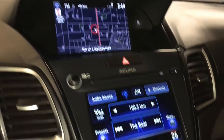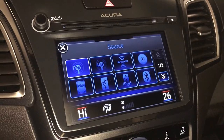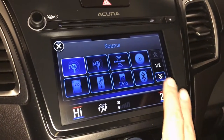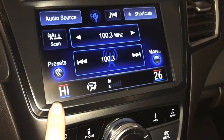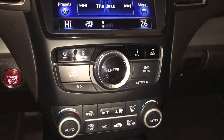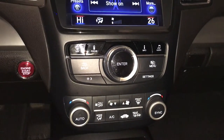The lower screen shows your audio — you have AM, FM, satellite, CD, hard disk drive, USB, auxiliary, and Bluetooth. You can also see your climate control: dual zone AC, front and rear defrost, and the side mirrors are heated.